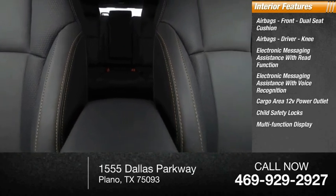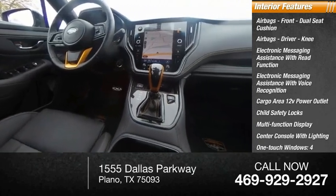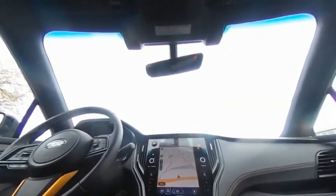Also featured: a multifunction display, center console with lighting, one-touch windows — four — and a tachometer. This beauty will make even your house keys jealous. Drive it today.